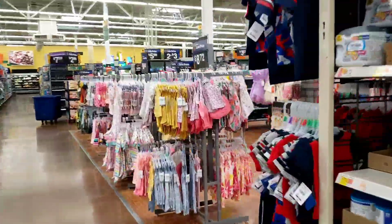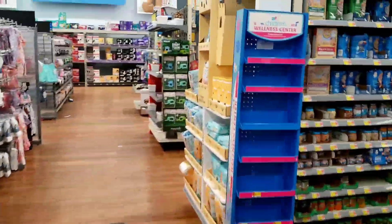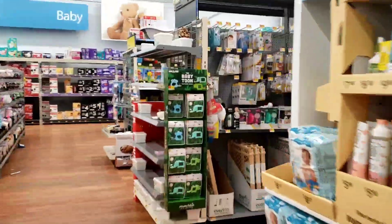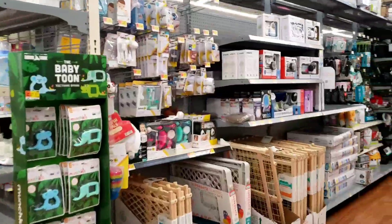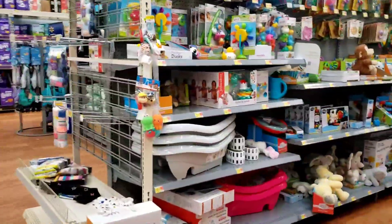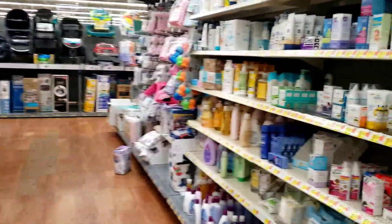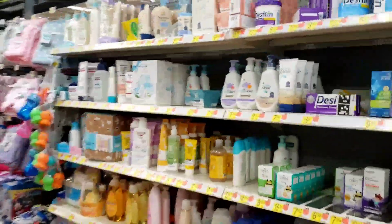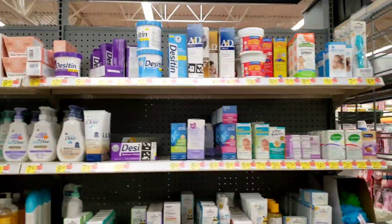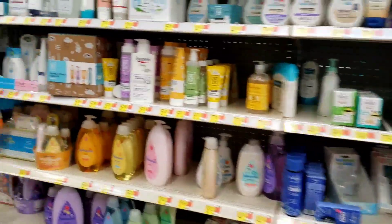Hey, what's up guys, welcome back, let's get into it. So I am in the baby section and I'm actually looking for — let's see what aisle — oh yeah, not this one. Oh, here's some clearance right here. I'll come back to this because we already know that underwear is on clearance. Let's see, I'm looking for the gift sets, so it wouldn't be over here.